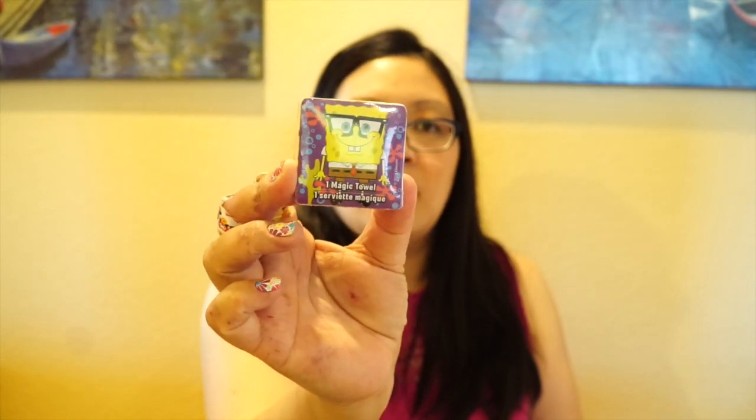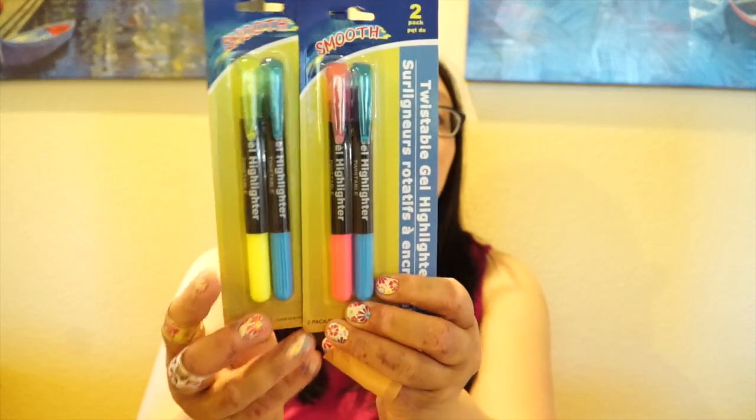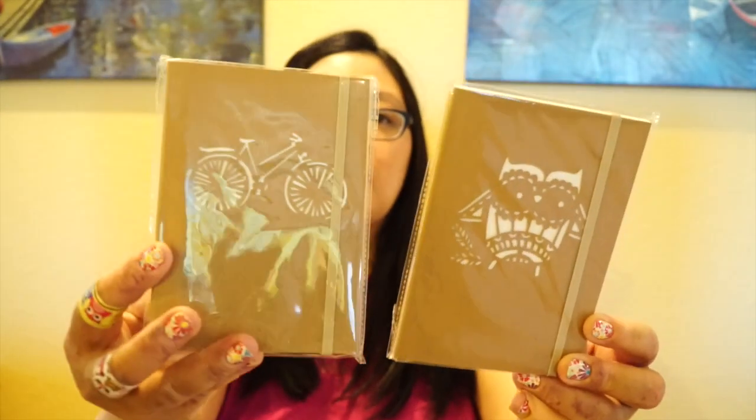I also picked up a Spongebob magic towel to give as friend mail to somebody. Moving to the stationery goodies — I want to show the holiday stuff. I found these twistable hi-gel highlighters, I don't know if anybody's hauled these before but I thought they were cool. It's a pack of two in blue and yellow — twistable, smooth writing, won't dry out, bright colors. I also got it in pink and blue. I picked up this journal with an owl design — I was getting it for friend mail — and a craft notebook with a little garter on top.